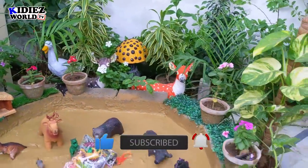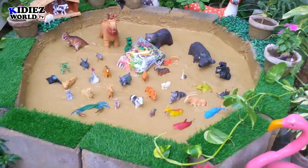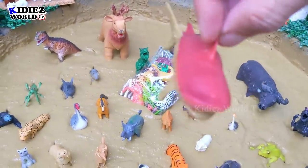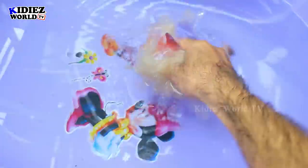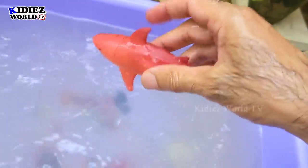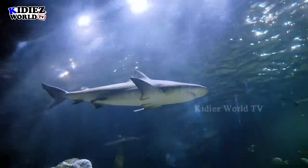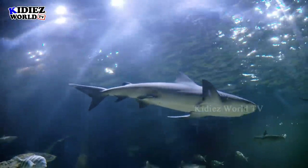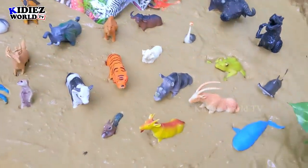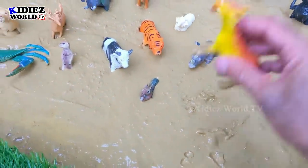As you can see our sparkling and beautiful mud ground. Let's start our video — our first animal is red shark. Sharks are very dangerous sea animals and these are the big fish. Let's wash him. Here we go — red shark!